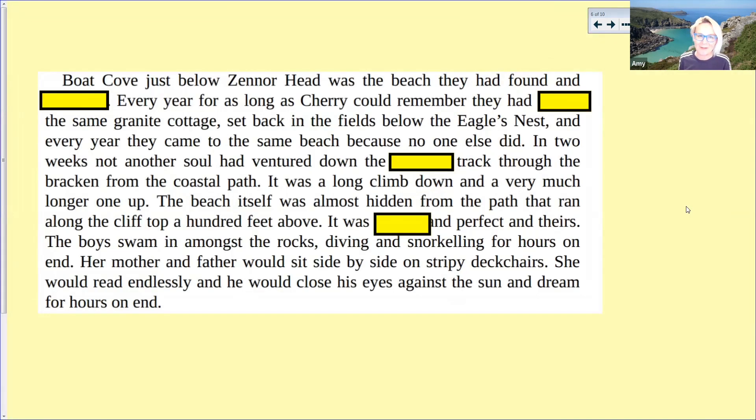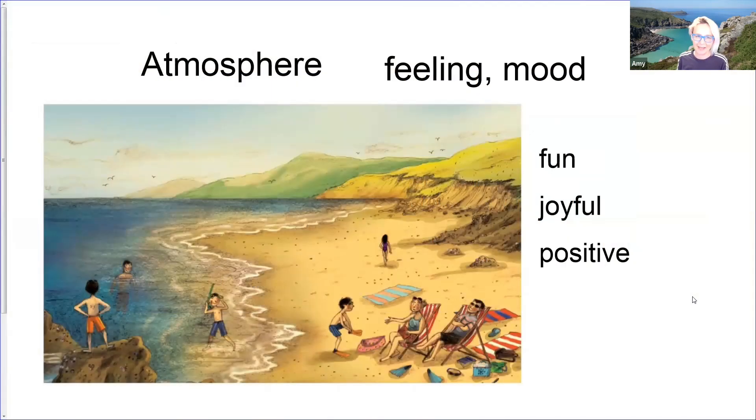I really enjoyed the next part of the lesson. Somebody volunteered to read a paragraph, and as they read it, we were thinking about what words could possibly go into the missing ones. We had some really lovely predictions, and actually some people guessed the exact words, which was fabulous. Next, we talked about the atmosphere of a couple of pictures, and we also later talked about the atmosphere in the text.